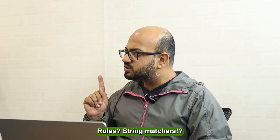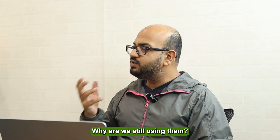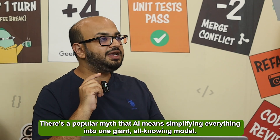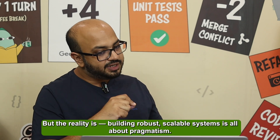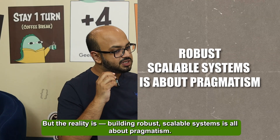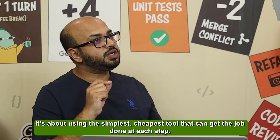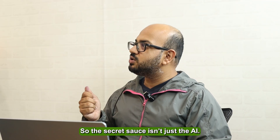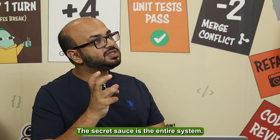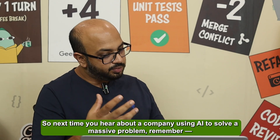Hold on — rules and string matches? I thought modern AI was supposed to get away from these. And that is the most crucial lesson here. There's a popular myth that AI means simplifying everything into one giant all-knowing model. But the reality is that building robust, scalable systems is about pragmatism — using the simplest, cheapest tool that can get the job done at each step. Why use a sword when a needle can do the trick? The secret sauce isn't just the AI; it's the entire system.